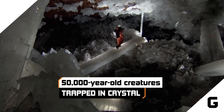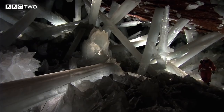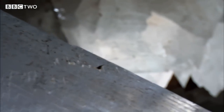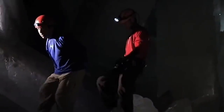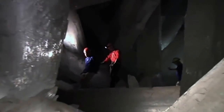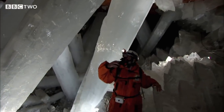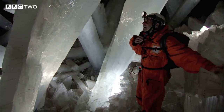50,000-year-old creatures trapped in crystal. Even if you aren't familiar with the details, you've probably seen the photos of that cave filled with those unbelievably massive crystals. The cave is real, and so are the crystals. Mexico's Naica Mine was first opened in 1910, and a secondary cave was breached in 2000. The crystals weigh as much as 55 tons and formed millions of years ago after some freaky volcanic activity.